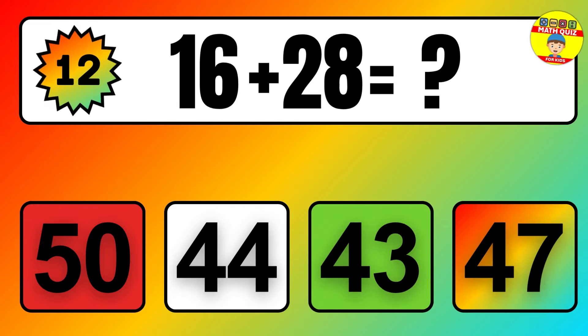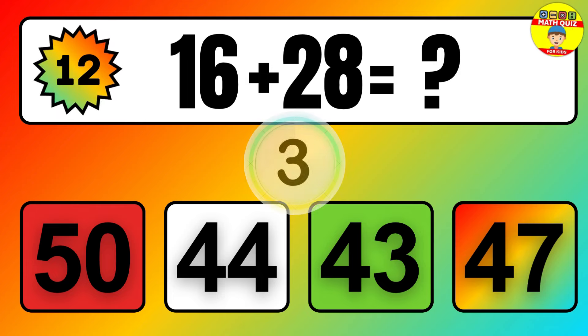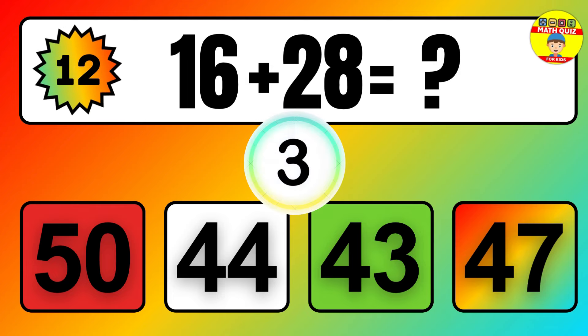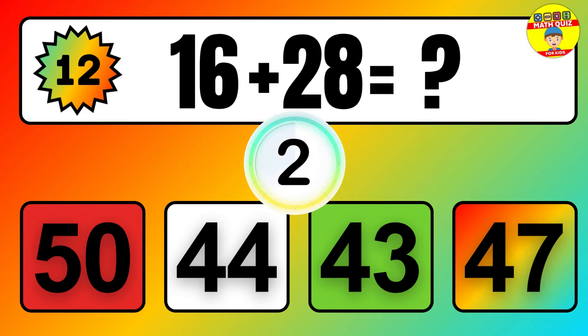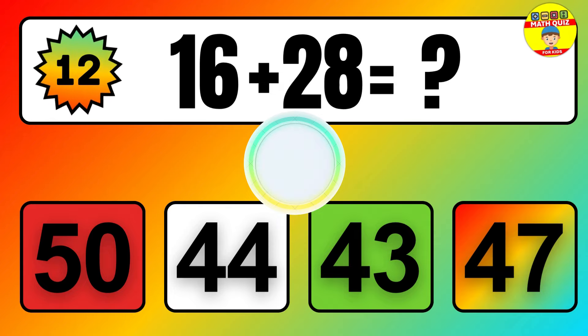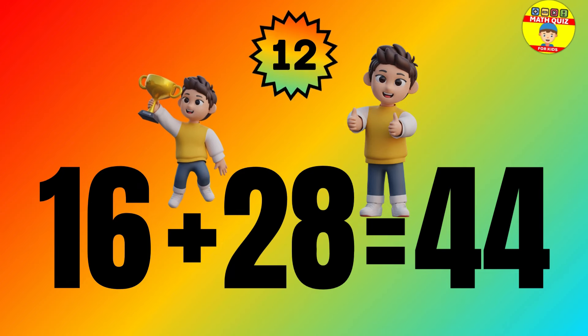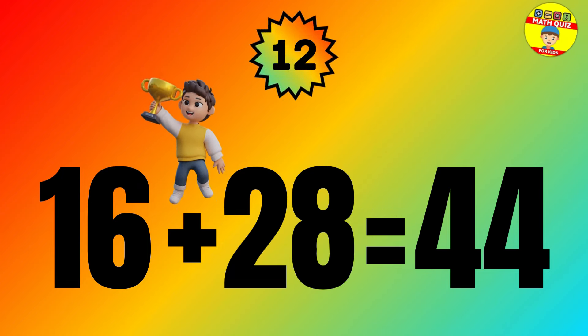Question: 16 plus 28 equals what? The answer is 16 plus 28 equals 44.